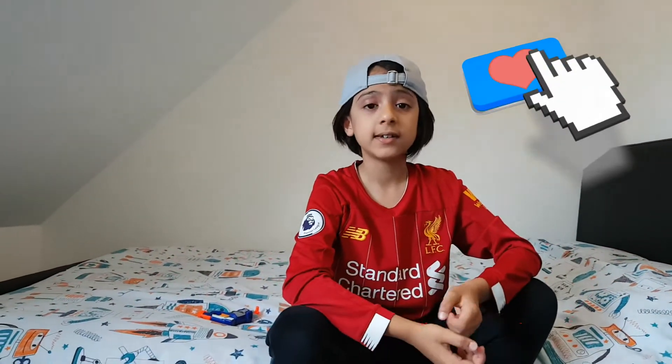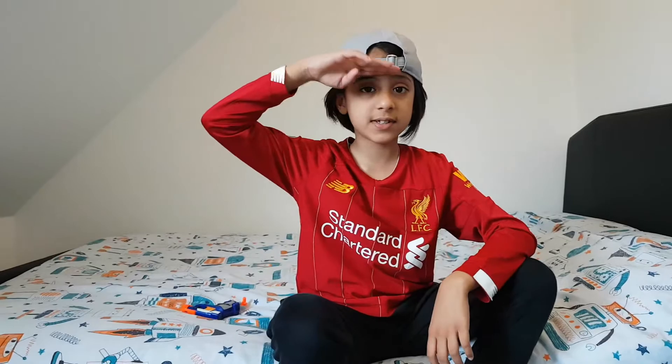But other than that, stay inside, stay safe, and do all that occupies you. Until next time guys, peace out!